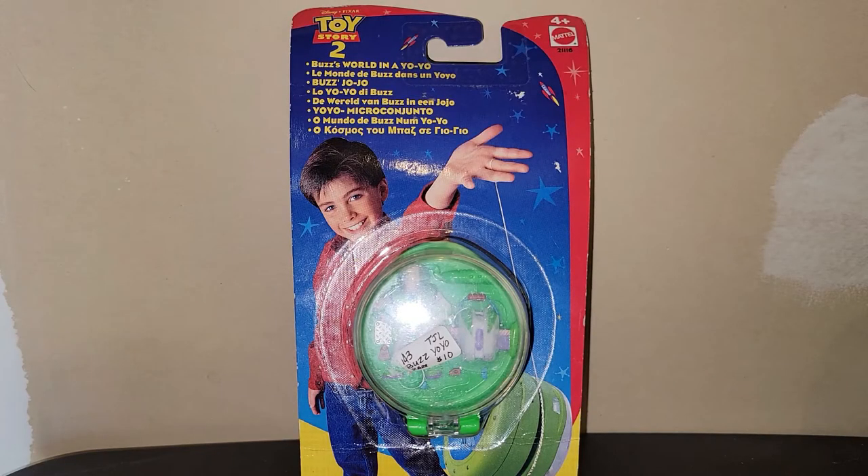Now that we've looked at some of the larger goods, let's check out some of the smaller ones. I spent eight dollars on this 1999 Toy Story 2 Buzz Lightyear yo-yo. I pushed the envelope a little and listed it for $20. The packaging is a little curved — it's probably been exposed to the elements or handled a lot over the years.